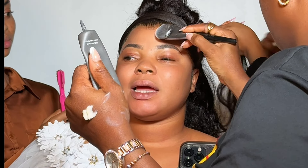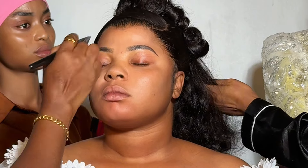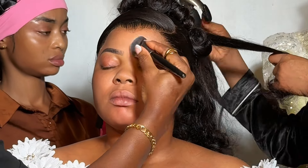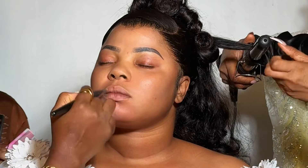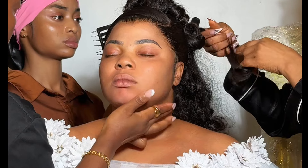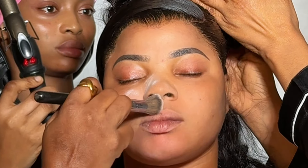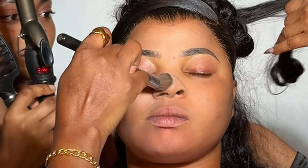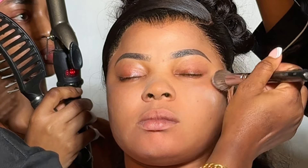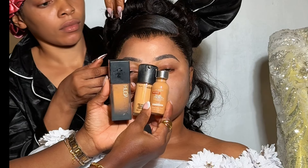For bridal makeup I usually like to go in with two primers: a normal primer, which is the Makeup Forever, and then a mattifying primer strictly on the T-zone — on the forehead and on the cheekbones. Then I went in with a Laura Mercier setting powder to apply as a blotting product that absorbs all of the oily product that comes out of the skin. This is very important for a long-lasting effect.